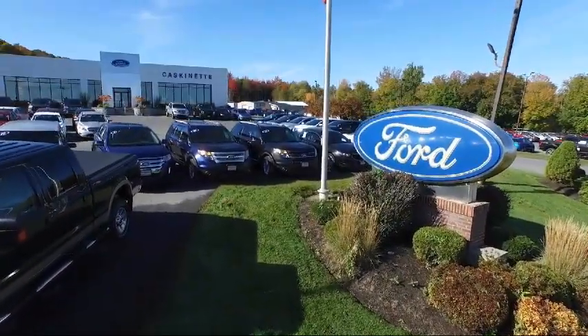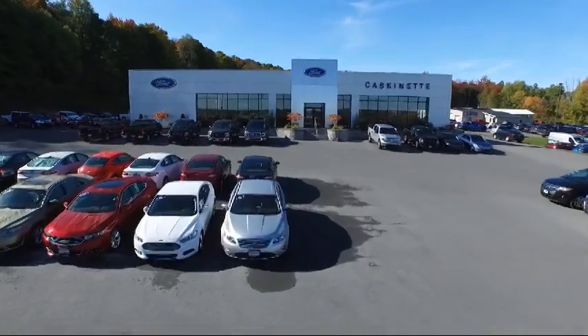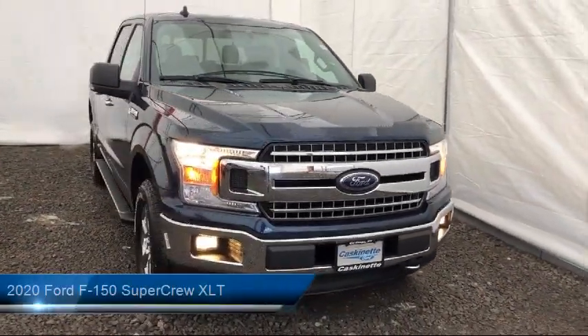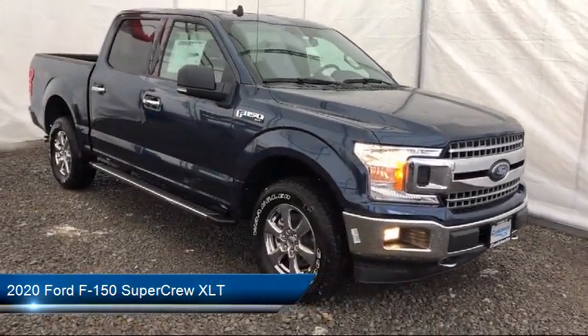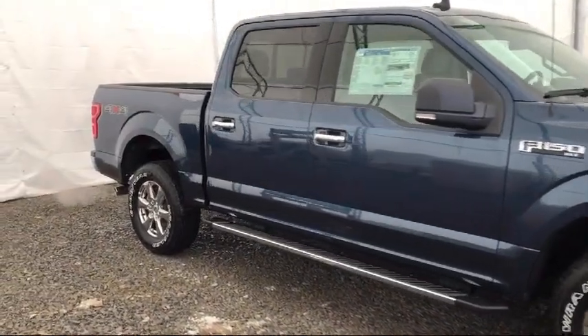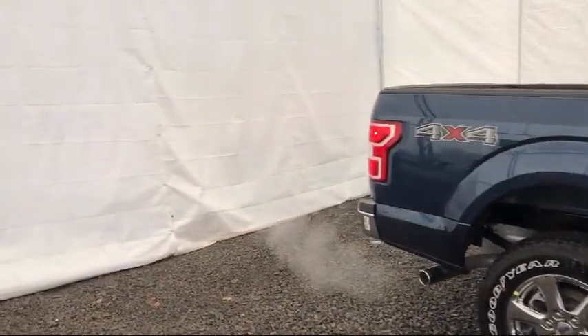Welcome to Cascanet Ford, and here's a look at another one of our new Fords from our extensive inventory. It comes equipped with steering wheel controls, auto high beam headlamp control, tow package, keyless entry, tire pressure monitoring system, air conditioning, SYNC 3, reverse sensing system, traction control, and trailer brake control.